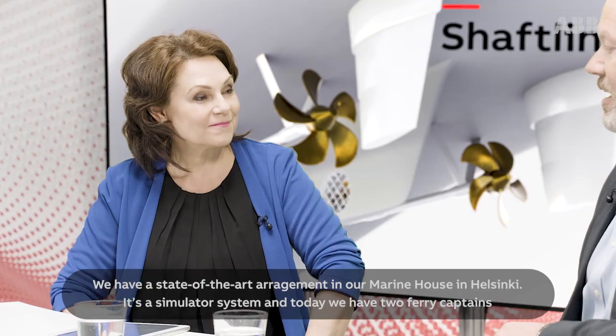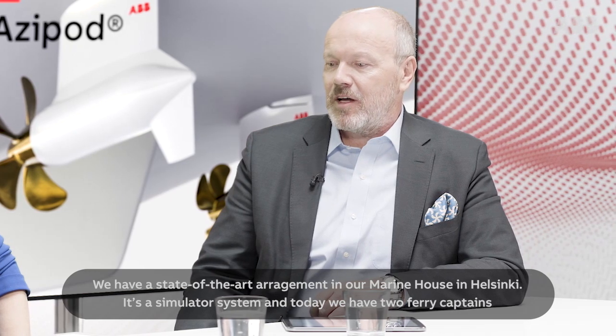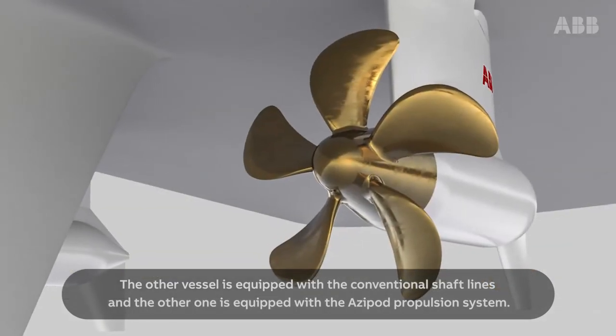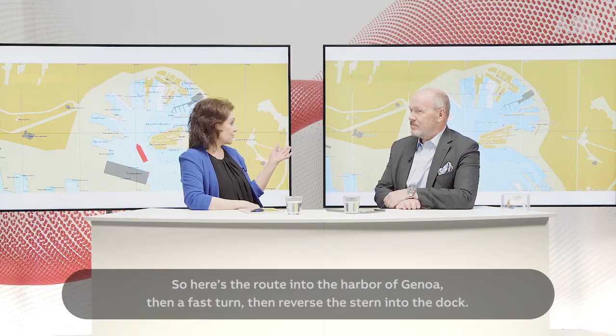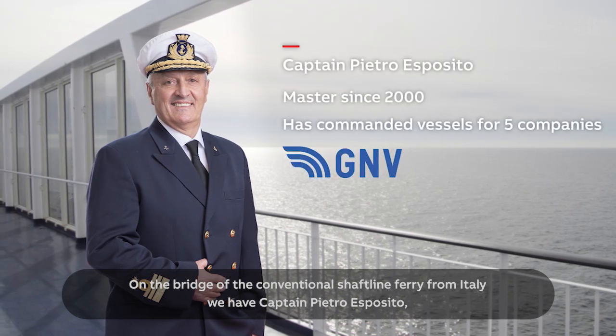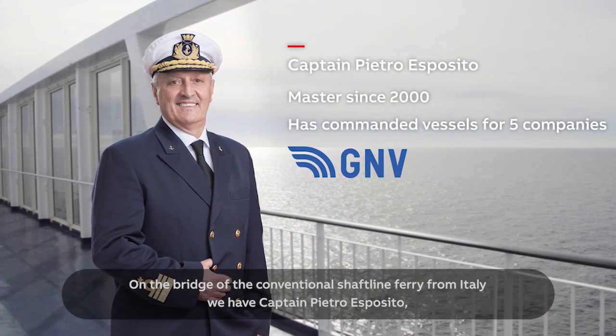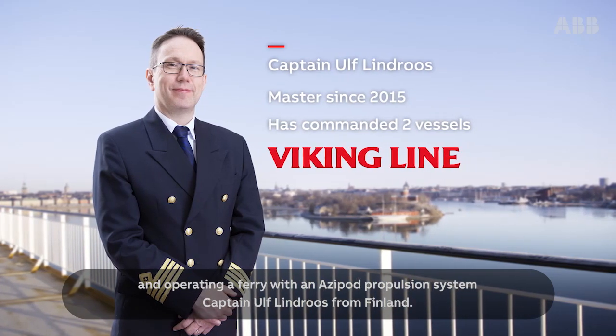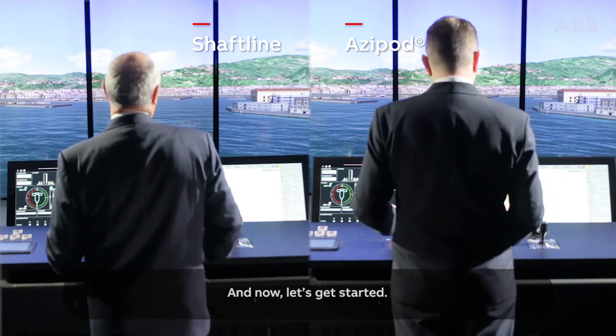So what do we have coming up, Jukka? We have a state-of-the-art arrangement in our marine house in Helsinki. It's a simulator system and today we have two ferry captains operating ferries into the port of Genoa in Italy. One vessel is equipped with conventional shaft lines and the other with the Azipod propulsion system. Here's the route into the harbour of Genoa: a fast turn, then reverse stern into the dock. On the bridge of the conventional shaft line ferry from Italy, we have Captain Piedro Esposito, and operating a ferry with an Azipod propulsion system, Captain Ulf Lindros from Finland. And now, let's get started.